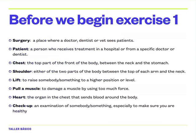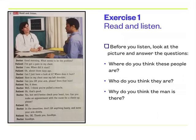So far so good? Excellent. Let's have a look at exercise one. It says read and listen, but before you listen, look at the picture and answer the questions. Where do you think these people are? I think these people are in a doctor's surgery. Who do you think they are? I think the woman is a doctor and the man is a patient. Why do you think the man is there? I think the man is there because he's not feeling very well — he has a health problem.